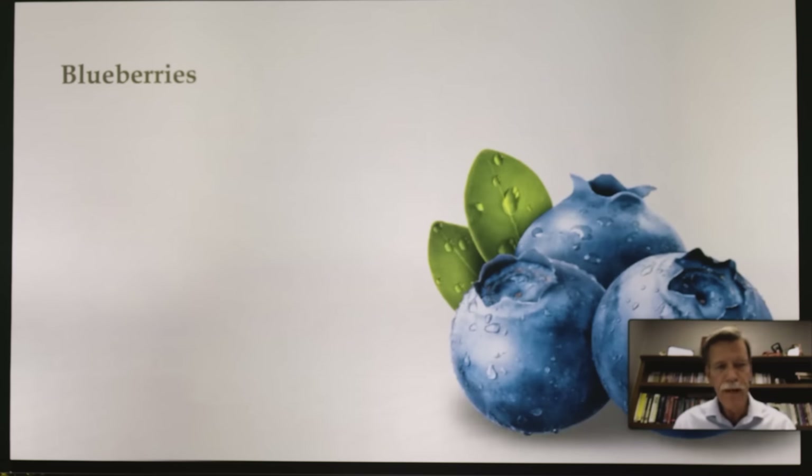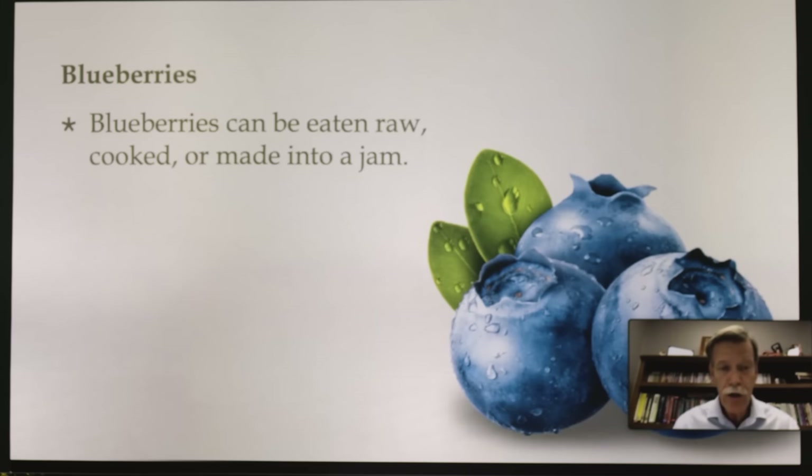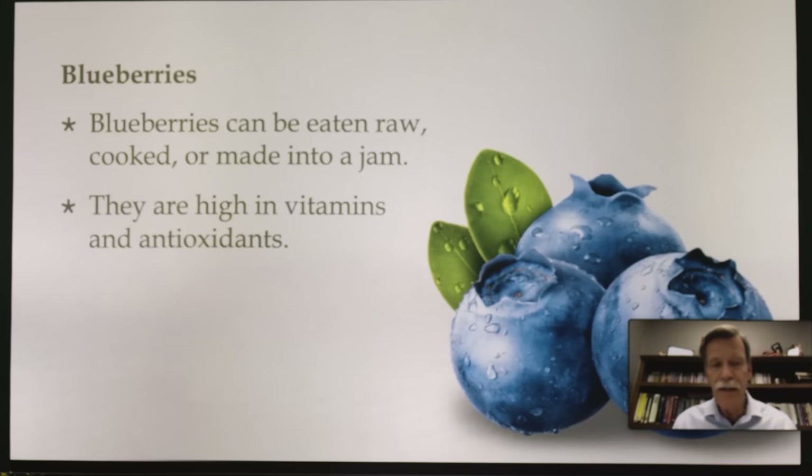Most of us are familiar with blueberries. They can be eaten raw, cooked, or made into jam. When making jams, you don't have to use white processed sugar — we use jams that have white grape juice as the sweetener, which is a lot better. Blueberries are high in vitamins and antioxidants.